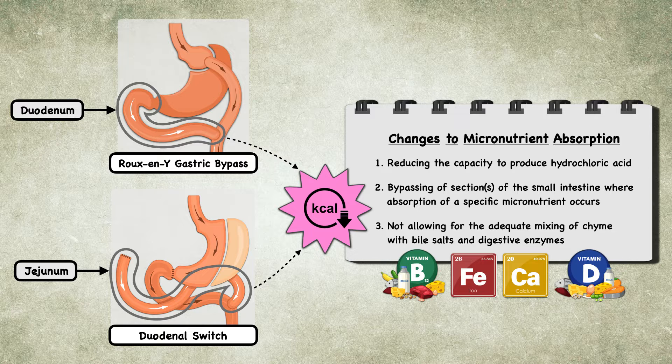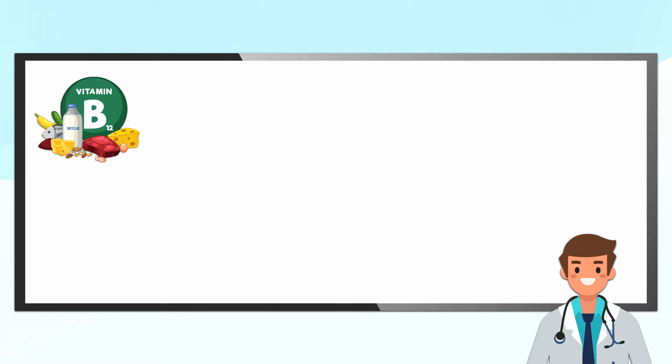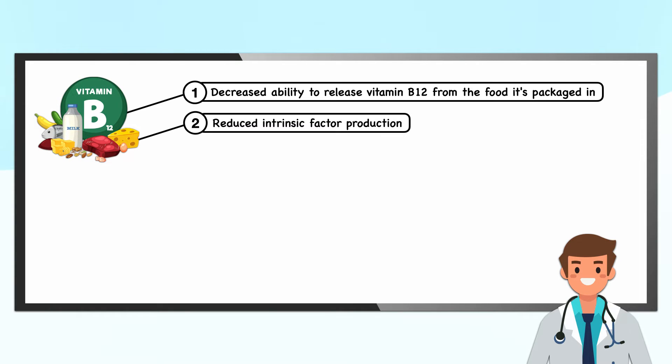Even though these changes can potentially impact all micronutrients, the four that receive the most attention are vitamin B12, iron, calcium, and vitamin D. Patients who undergo bariatric surgery can be at risk of vitamin B12 deficiency through a decreased ability to release vitamin B12 from food and reduced intrinsic factor production. Both of these issues stem from the loss of parietal cells found in the gastric fundus and body.